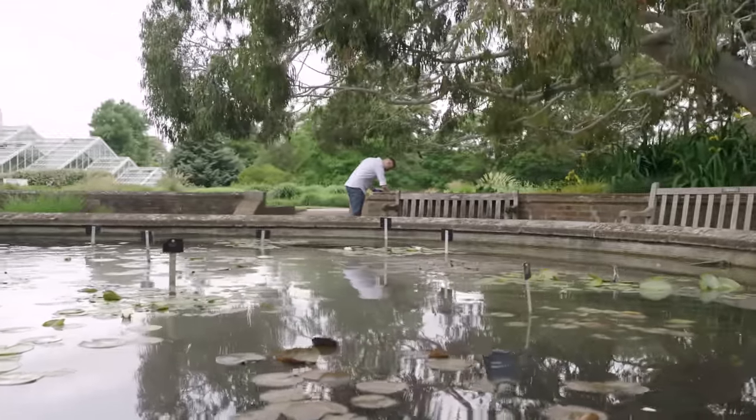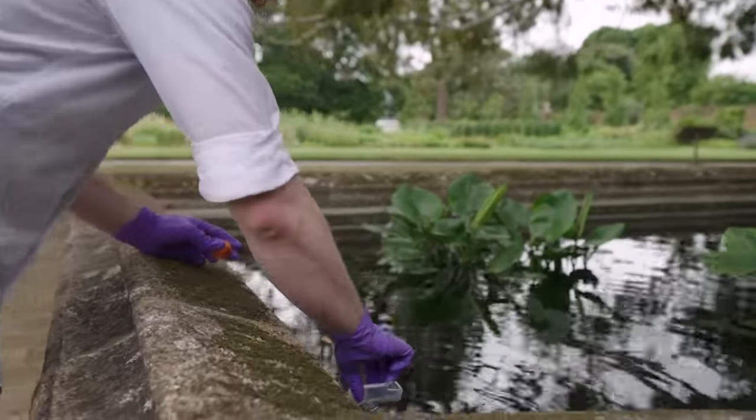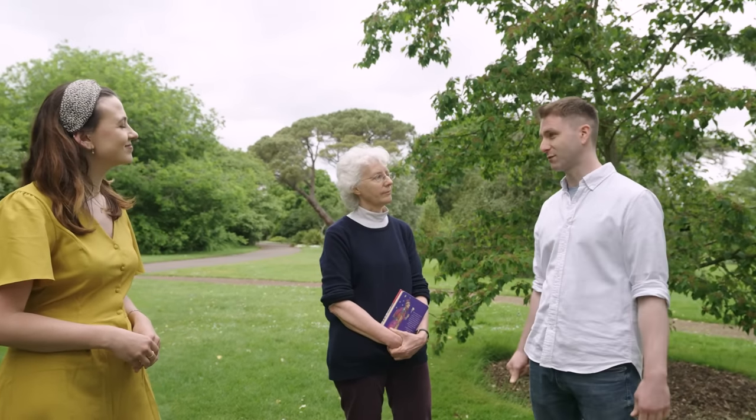Ross, what is a protist? The Darwin Tree of Life project is going to sequence everything in the British Isles — that includes the big stuff you can see, the oak trees, the animals, but also the really tiny organisms you can't see without a microscope. Those are called the protists. Protist is a collective term for any single-celled organism that isn't a plant, an animal, or a fungi. And because they're not one group, they're very different from each other — as different from each other as we are from plants.